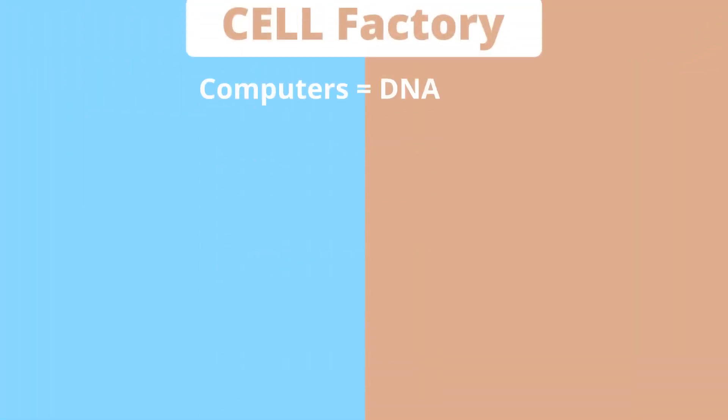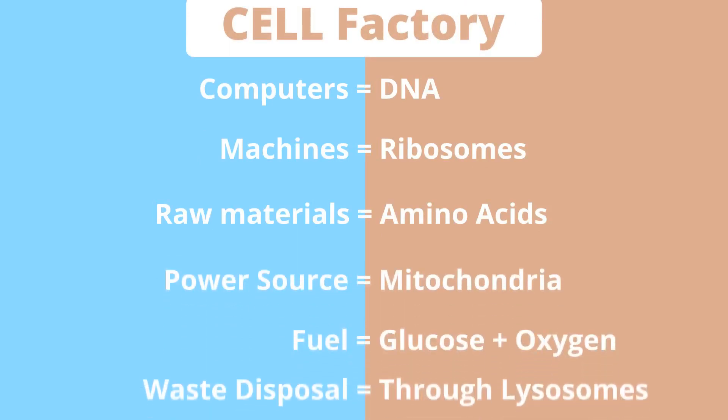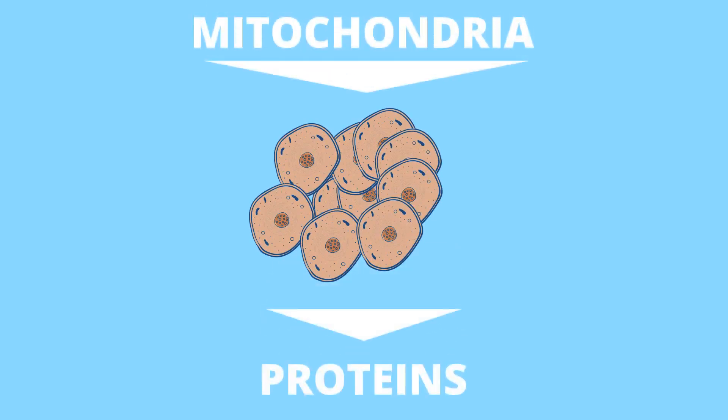Now we have the cell factory working with its computers — DNA — machines — ribosomes — raw materials — amino acids — and power source — mitochondria — fueled by glucose and oxygen, busily disposing of its waste through its lysosomes. So each of the trillions of cells have this wonderful setup to produce the proteins that keep us functioning, using energy produced by the mitochondria.